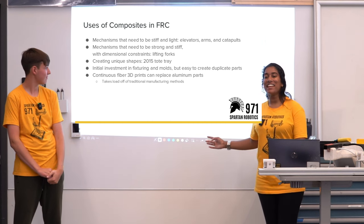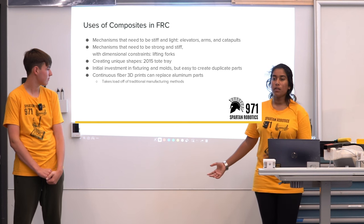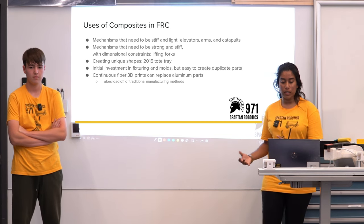Moving to uses of composites in FRC: for mechanisms that need to be stiff and light — like elevators, arms, and catapults — those are key use cases. There are also mechanisms that need to be strong and stiff with dimensional constraints.